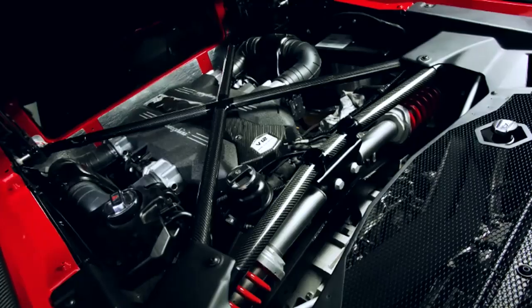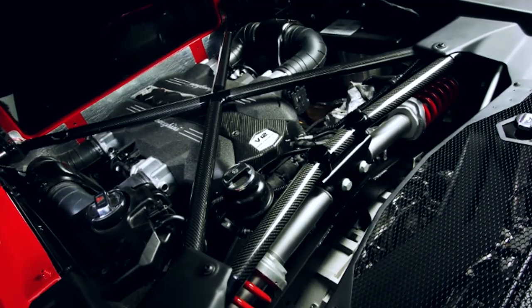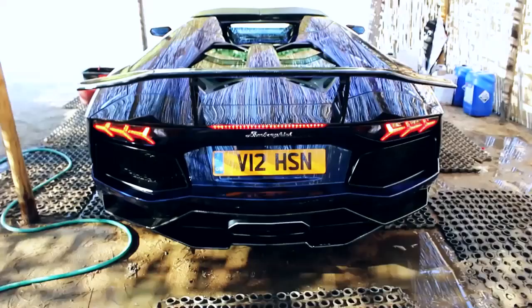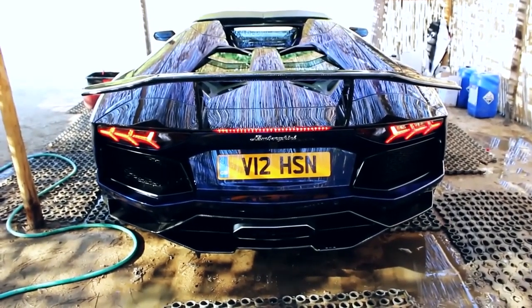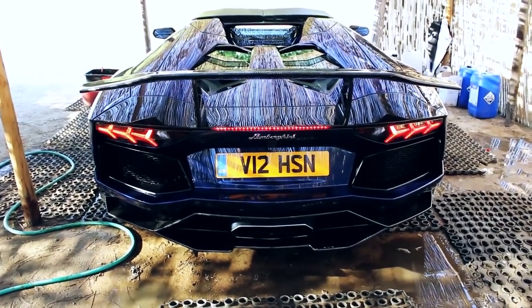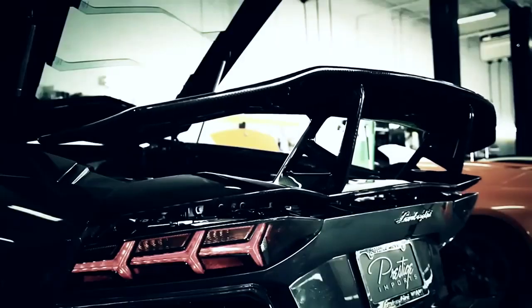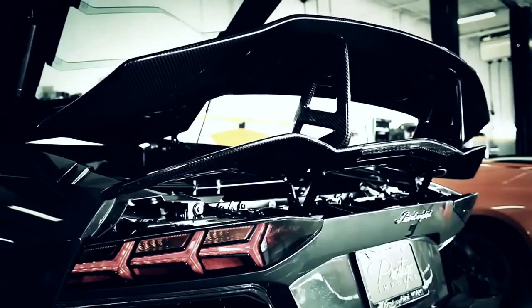The performance kit also replaced the overhead throttle valves of the stock V12 with single intake throttle plates — one per cylinder. Other features include a reprogrammed ECU, new lines and pumps. Finally, the wheels are accented with magma color spokes on matte black rims.